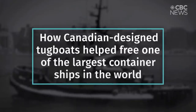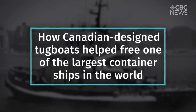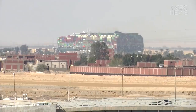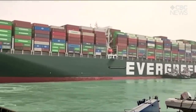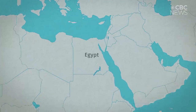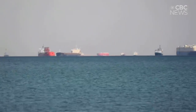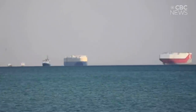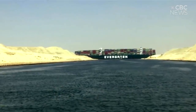So how did these Canadian-designed tugboats help free one of the largest container ships in the world? Here's a short recap of what happened. The Ever Given is a cargo ship nearly twice as long as the height of the CN Tower. It got stuck in the narrow waterways of the Suez Canal, a key shipping route which connects the Mediterranean Sea with the Red Sea. That caused a backlog of more than a hundred other cargo ships, setting off a chain reaction of global supply chain shortages. The pressure was on.